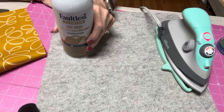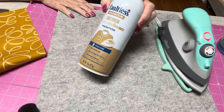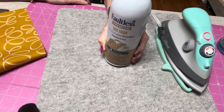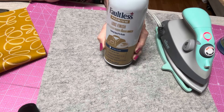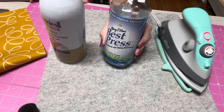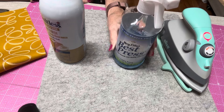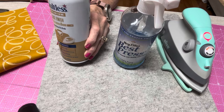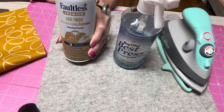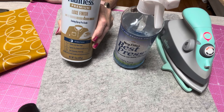Starch is made from rice, corn, or wheat and it gives a wrinkle-free crisp finish to a fabric. Think of men's shirts — when they are starched, they're crisp and stiff. Best Press is similar but different. Starch helps reduce fabric fraying and distortion, so it's used quite often in quilting. It adds stiffness to make it easier to work with pieces for your squares, half square triangles, flying geese, that kind of thing.